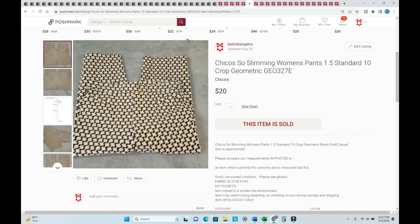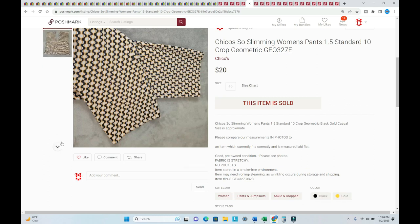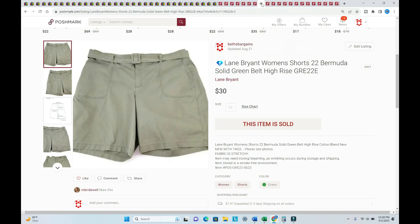A pair of pants sold within 24 hours on Poshmark for $20 plus shipping — listed in August. I got really excited when these sold because my eBay sales were just horrible, and when I got this sale I thought, okay, Poshmark's working! A Charter Club animal print sweater sold for $22 plus shipping, also listed in August.